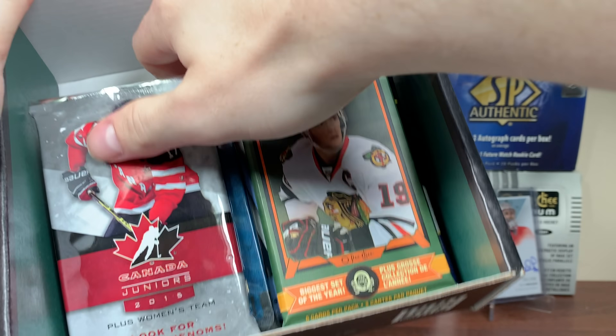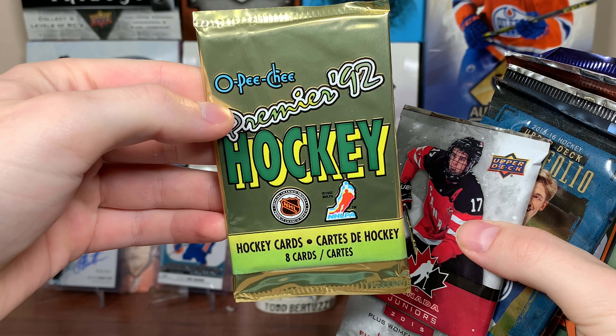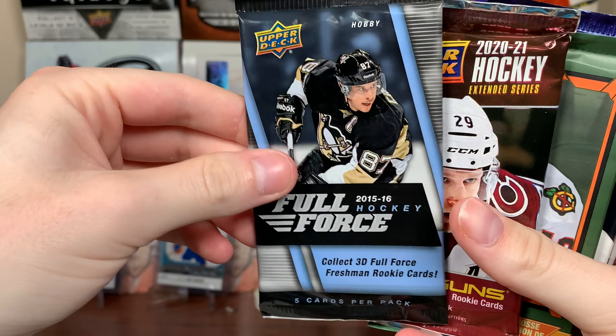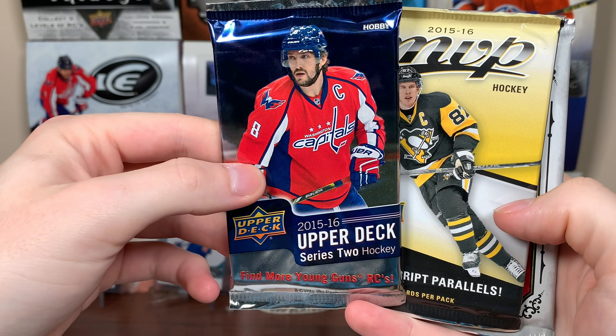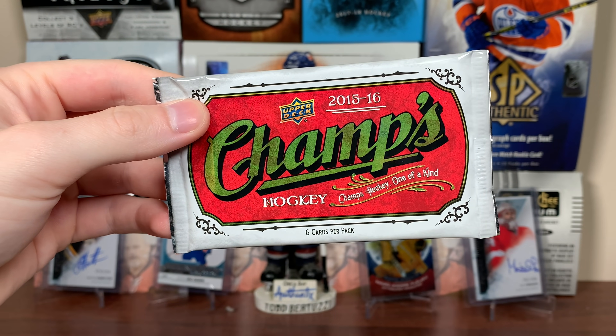Doesn't look like we got that GMA McDavid in here, but let's see these packs. First off, we got OP Chi Premier 92, there's the 2015 Canada Juniors, 1516 Portfolio, 1516 Full Force, Extended, a bonus pack, 1516 OP Chi, another bonus pack, 2021 Series 2, 1516 Series 2 Hobby, 1516 MVP Hobby, and Champs 1516. Let's start with the non-McDavid stuff first.